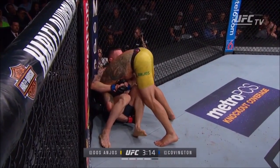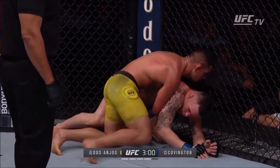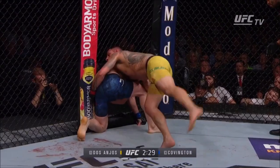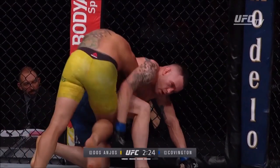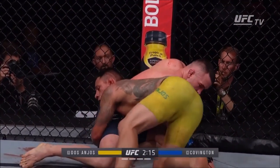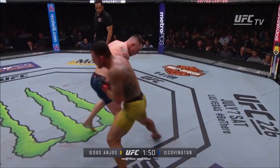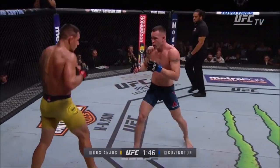Colby — almost no sprawl, almost no defense. Wow, it looks like Colby's running out of energy, yeah for sure. Big breath there by Colby, and Dos Anjos is really turning it on. He's very likely down two rounds — the first round is close, but you can't score it while you're doing commentary. Confidence is growing for the former lightweight champ Dos Anjos. Covington may have thought he broke him earlier, and now Dos Anjos is moving more.